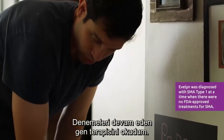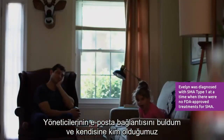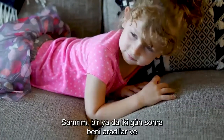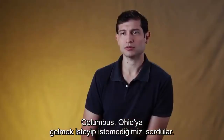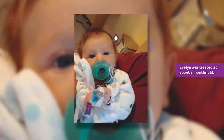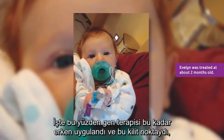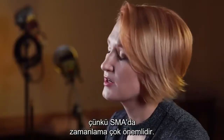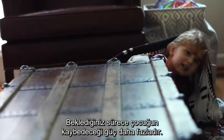I read about the gene therapy that they were experimenting with. I found the email link to their administrator and I wrote her all about who we are and our story. A day or two later, I got a phone call and they asked if we were interested to fly up to Columbus, Ohio to see if she was qualified. That's the reason why she got the gene therapy so early — and that was key, because the timing in SMA is so crucial. The longer you wait, the more strength the child would lose.